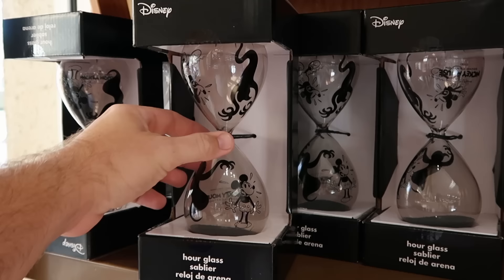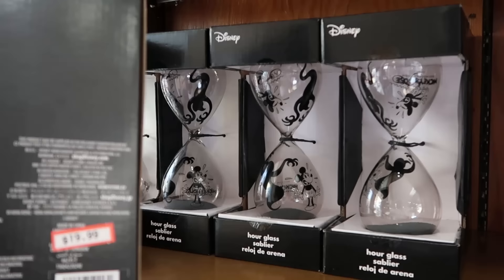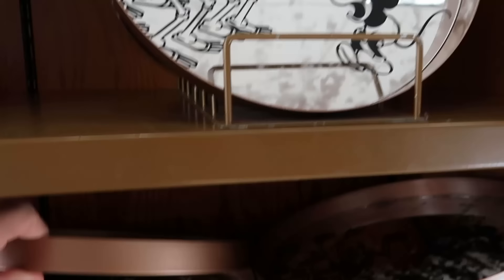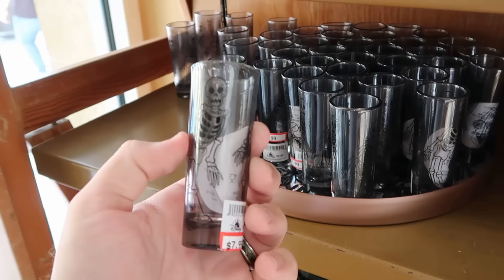We're just making our way into the Character Warehouse. They still have those hourglasses with Mickey — these are from the Silly Symphony Skeleton Dance with all the ghosts, $20 marked down from $40. And still the serving trays here with all of the skeletons, Mickey Mouse on there in a really nice copper color. $20 marked down from $40.